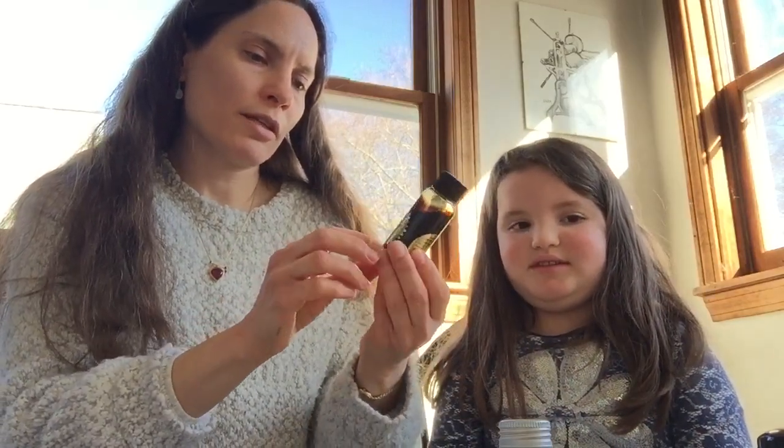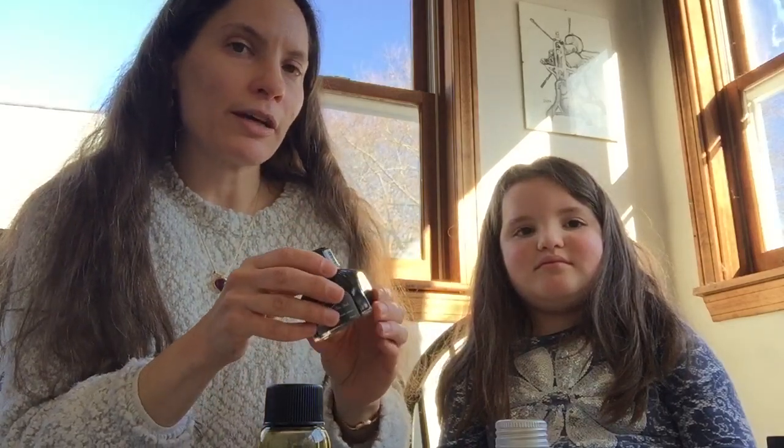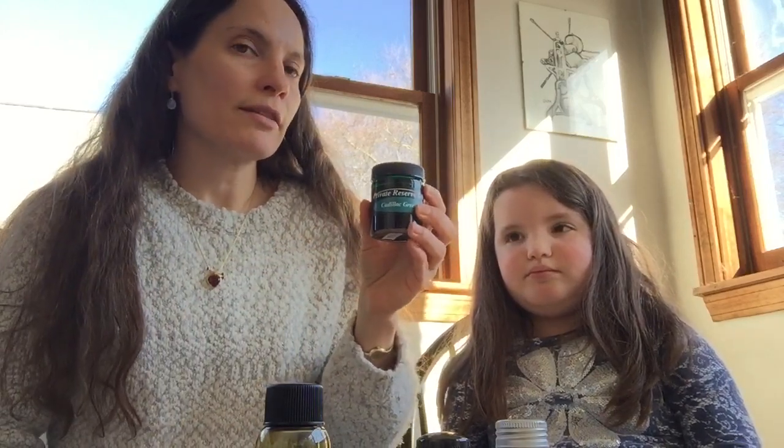Sarah's top three favorite fountain pen inks are all greens. First is Robert Oster Bronze, which is a brownish green. Another favorite is Diamine Evergreen — a dark green, but not so dark it looks black, really pretty. And the third is Private Reserve Cadillac Green, which is sort of a teal color. These are all really different greens, though Sarah doesn't enjoy ones that are too bright, like a slime green.